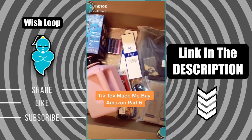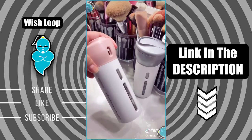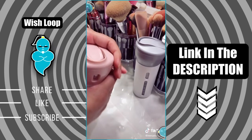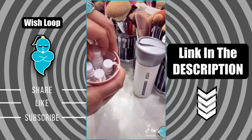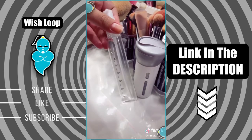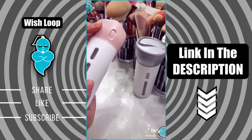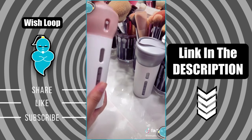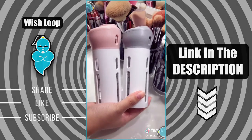Things I didn't know I needed from Amazon but TikTok made me buy it, Part 6. I found this travel dispenser set — it's a great product because when you travel you can carry all your essentials like shampoo, conditioner, and body wash. All you have to do is twist the top and dispense what you need. The great thing is it comes with labels, and it also comes in different colors.